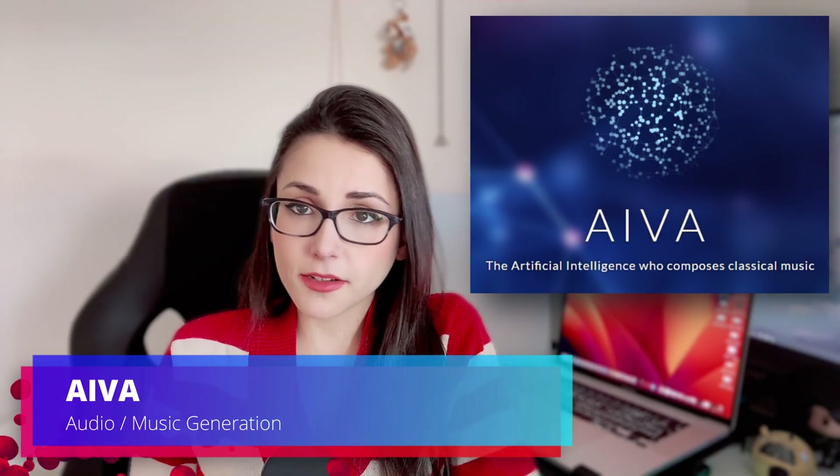For music, I found IVA, one of the best ones. I have played around with a couple of them, but they either sounded too robotic or they would generate just random stuff. IVA is a music composition tool that allows you to create music according to your preferences.